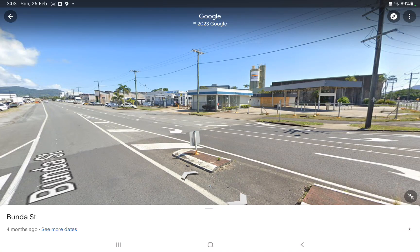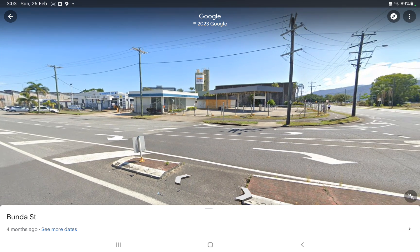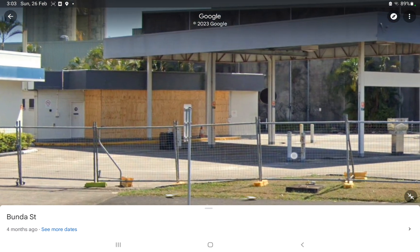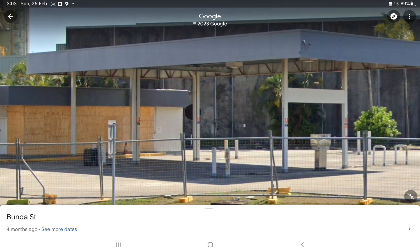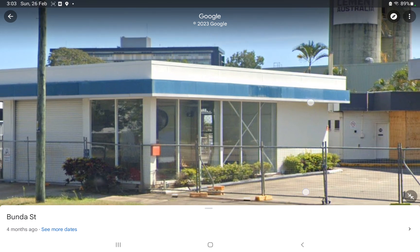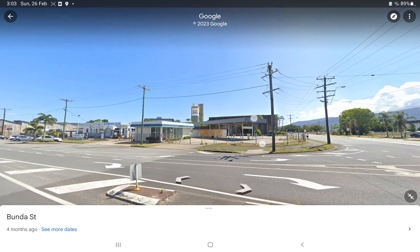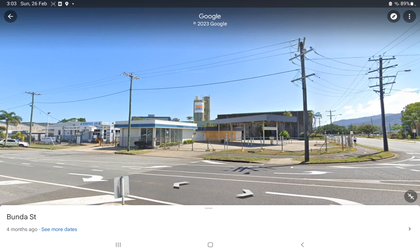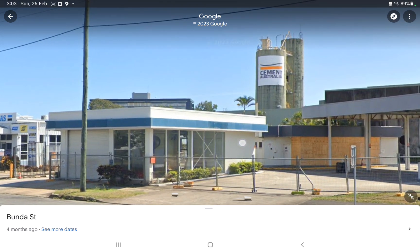Hello everyone, jnook61 here. Welcome back to my video. Today we're back on Google Maps once again, and you can see that we're on an abandoned Caltex site right here in Cairns, in Portsmouth. I'm going to show you something.